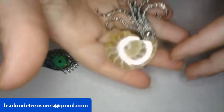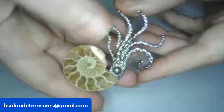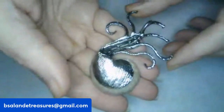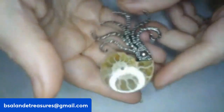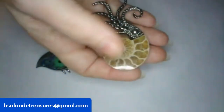Next up is item B — I have an ammonite brooch with what looks like maybe a squid or octopus. Isn't that cool? This one can also be worn as a pendant or a brooch. It is silver tone, super cool. If you like this one, it is a $14 buy-it-now, item B.